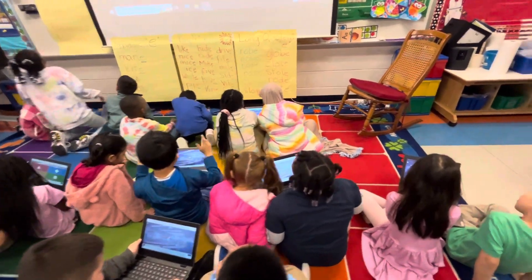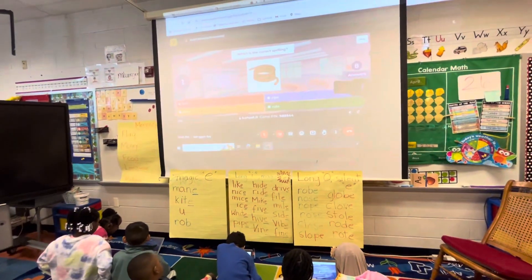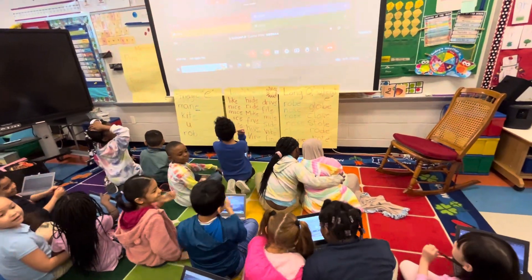Choose. Rope. Work together. Yeah! Good job.